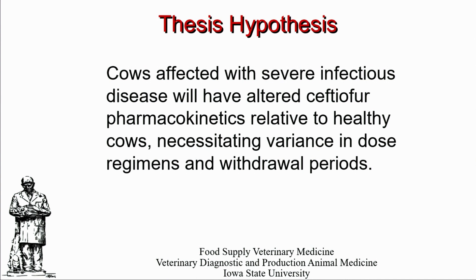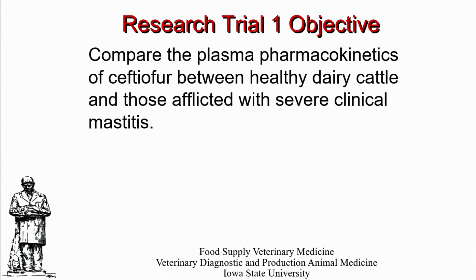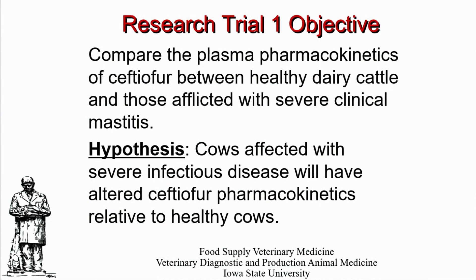What we wanted to look at — and this is part of my Ph.D. thesis that I'm working on currently with Dr. Katsia at Iowa State — was whether or not disease affects drug metabolism. As we all know, most of the drugs that are approved in the United States are all done on healthy animals; the clearance times are done on healthy animals. As a veterinarian, I never treated healthy animals in practice as a dairy practitioner, so it's not logical for me to take that approach. For this particular trial, we wanted to look at whether plasma pharmacokinetics of ceftiofur between healthy cattle were different than those affected by severe clinical mastitis, with the hypothesis that the animals would have a different pharmacokinetic profile.